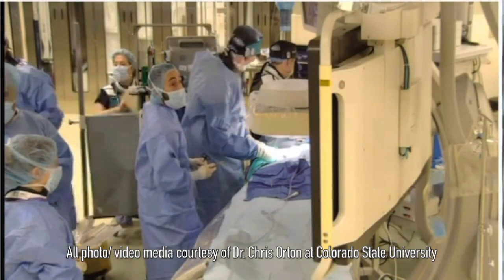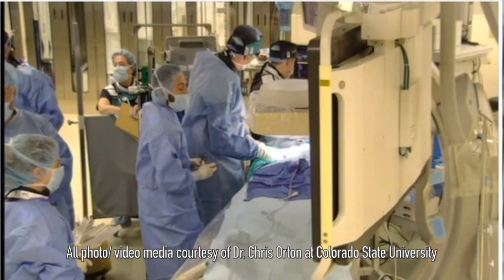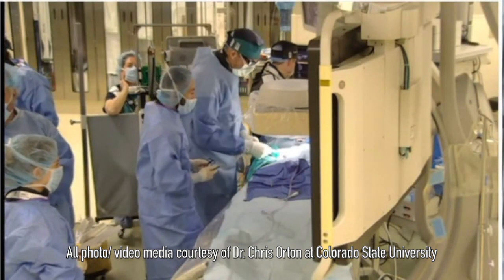Today we have a very special guest — the honor and the privilege — the great Dr. Chris Orkin. He is a veterinary heart surgeon at Colorado State University, one of the top cardiothoracic veterinary surgeons in the world. He's basically the OG of veterinary heart surgery and is highly regarded for starting the first veterinary open heart surgery program in the world. Thank you so much for joining us.